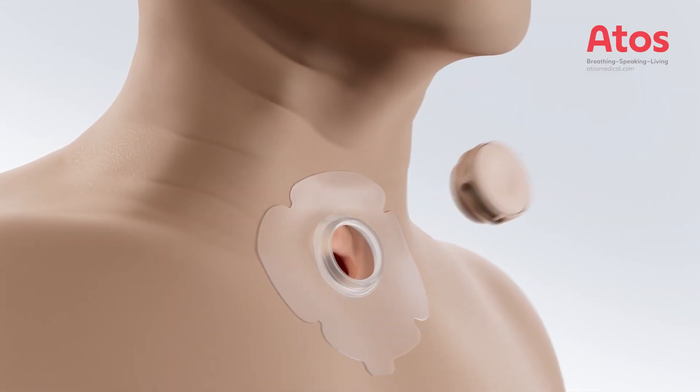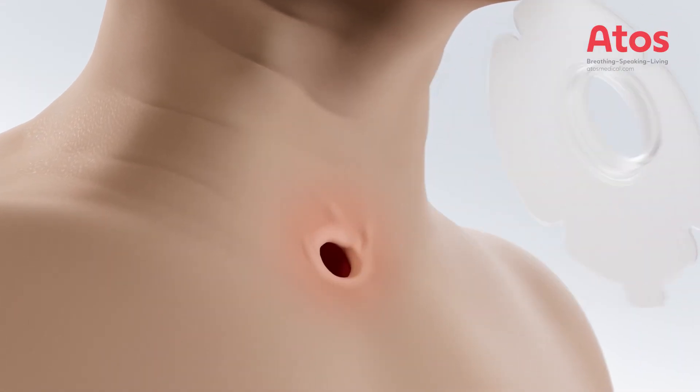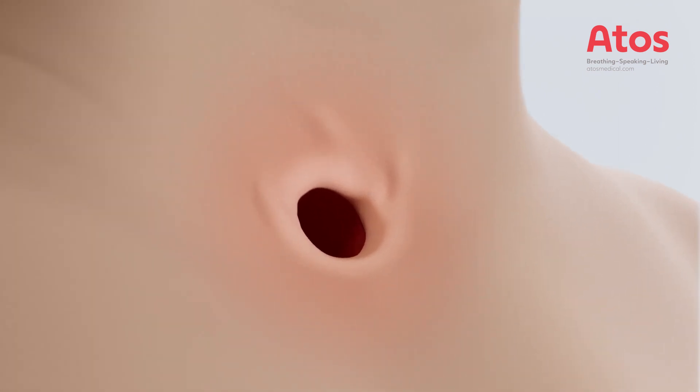How is the lung health affected if you inhale through a tracheostoma instead of your nose? Let's remove the heat moisture exchanger, the HME, and travel into the airways.